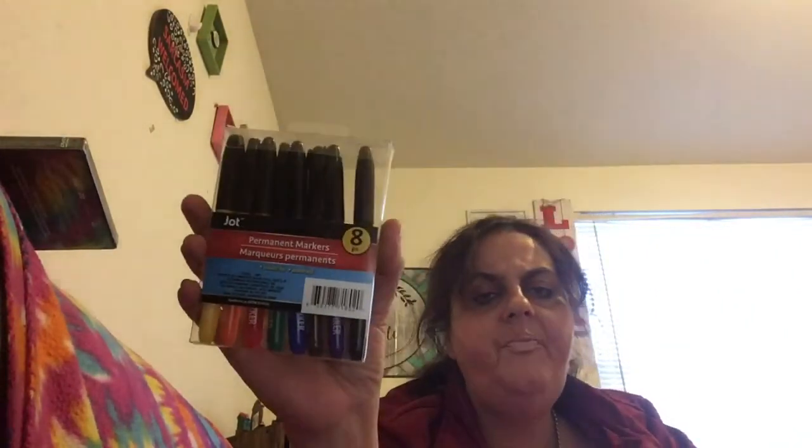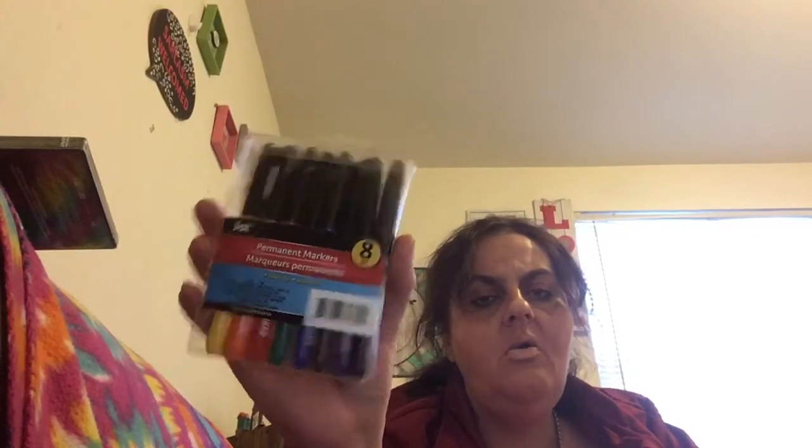For my art class I picked up some Jet permanent markers — eight-pack with assorted colors including yellow, orange, and blue. I also got Jet 48 crayons. I need these for my art class. I know they're dollar store crayons but I'm 45, so whatever.